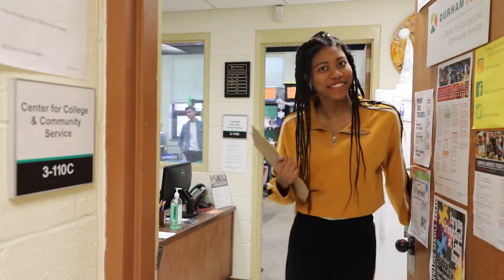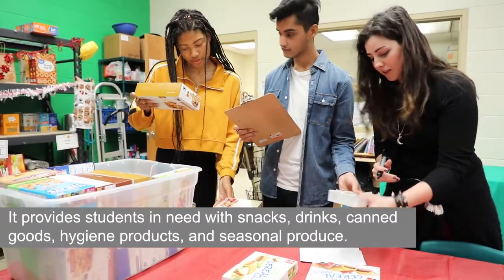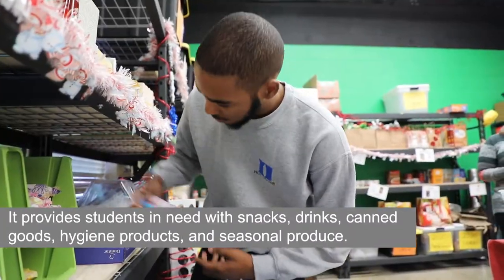Welcome to Durham Tech's Campus Harvest Food Pantry! Every year, the Campus Harvest Food Pantry serves over 500 individuals and distributes over 20,000 pounds of food.